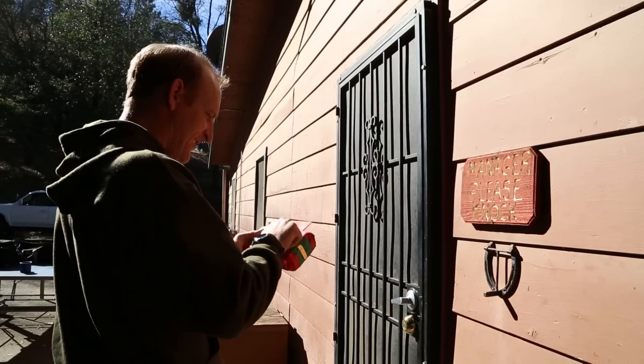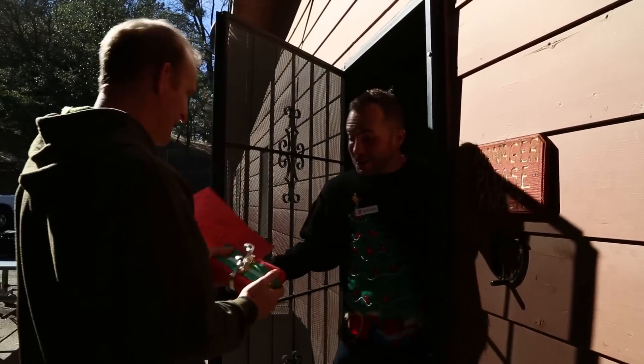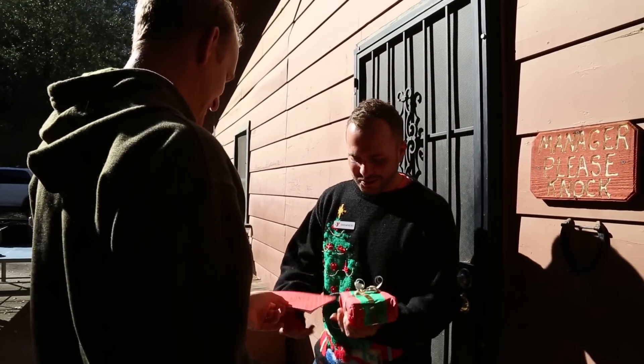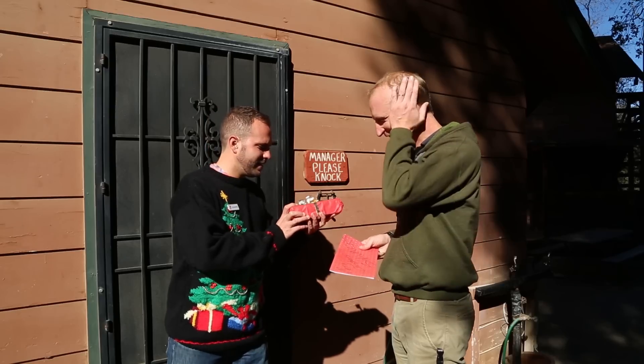Let me turn this down real quick, I'll be right back. Oh man! I love Christmas presents. It's really heavy. Oh, it is really heavy. You got the card? Yeah. I wonder what it is.